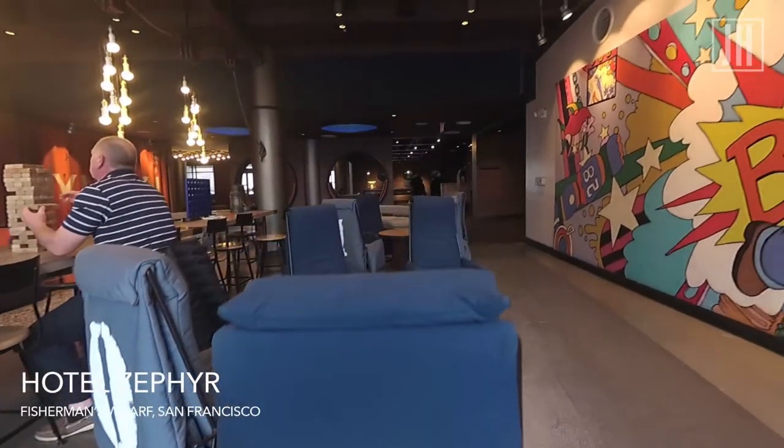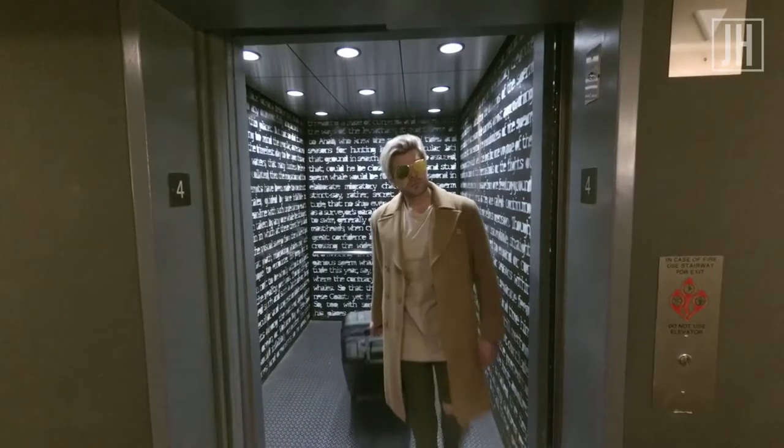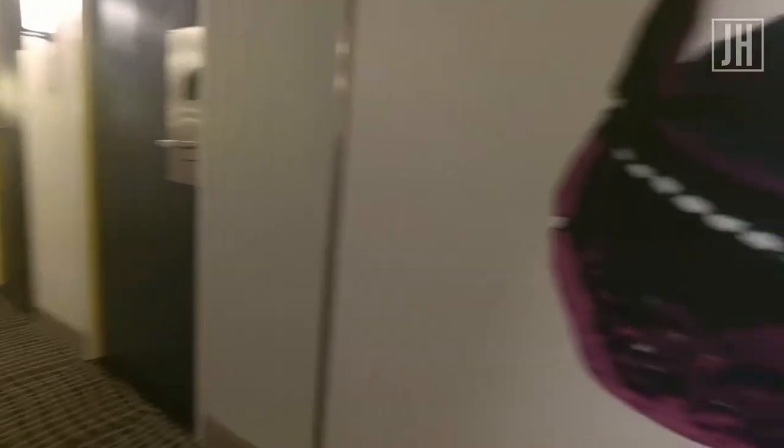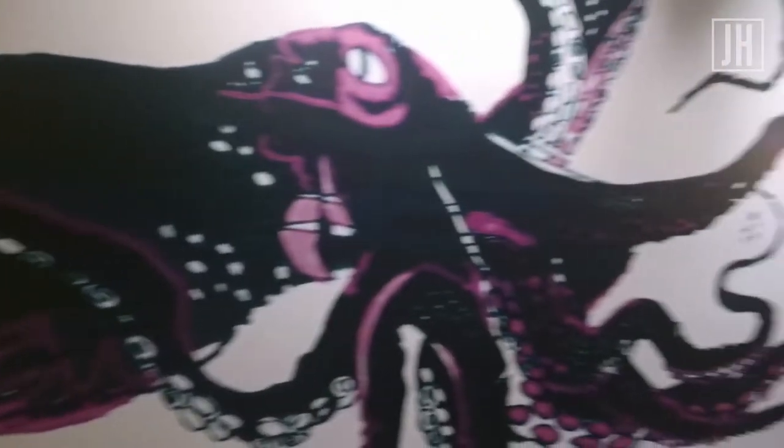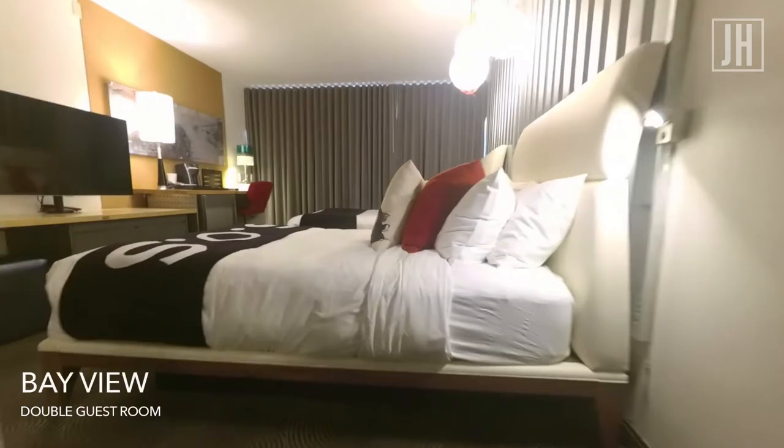One way to describe Hotel Zephyr is it's like a real-life Instagram feed. No matter where you look, there's always a photo opportunity just waiting to happen.